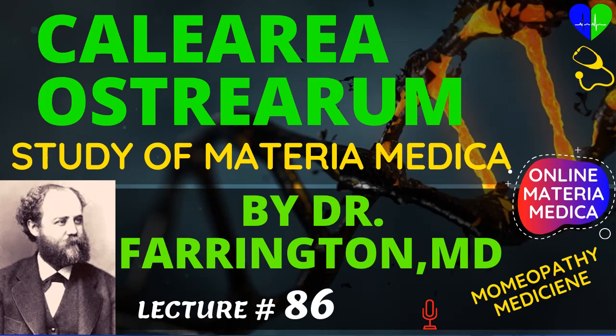Calcarea Ostrearum is useful in diseases of the bones, and in curvatures of the spine, especially for curvatures in the dorsal region in children who are slow in learning to talk and walk, who are weak at the ankles, and turn their feet in or out according to the muscles that are weakened. There is a remedy which has been suggested for this weakness of the legs which I have never been able to confirm, and that is Pinus Sylvestris. This is said to have cured emaciation of the lower extremities, with tardiness in learning to walk in scrofulous children.